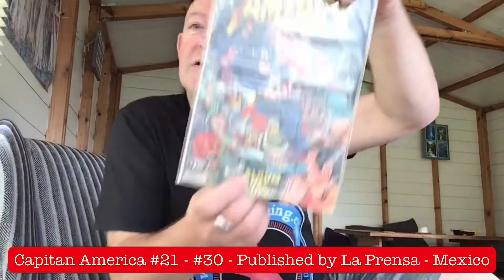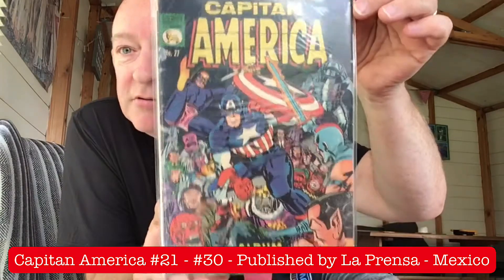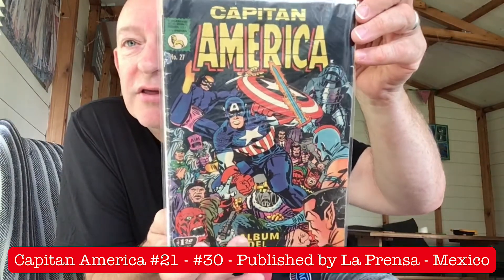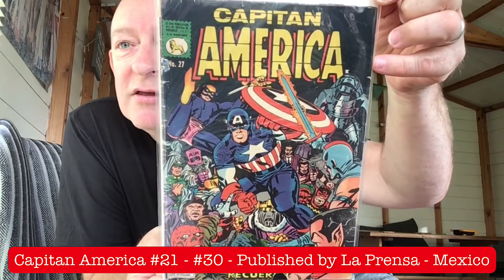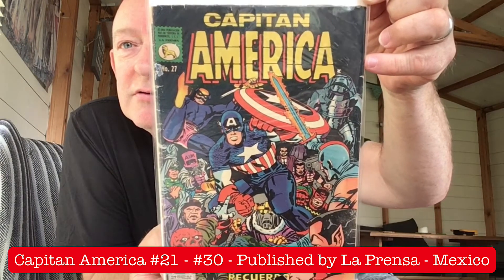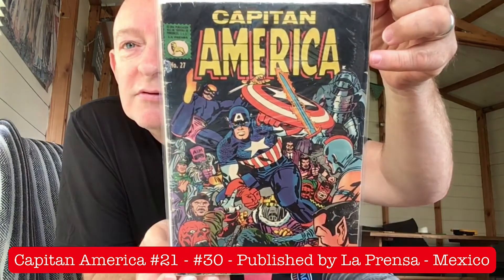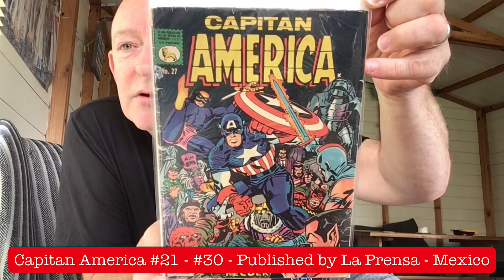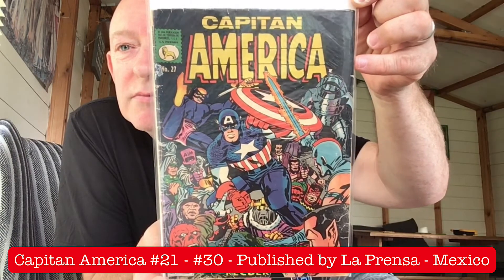Issue number 27, which I think is Cap 112 — the album issue. The clue's in the title there as well, I think. Lovely.